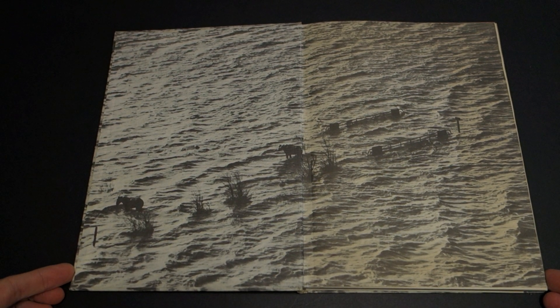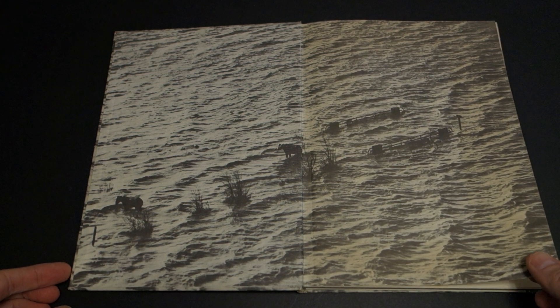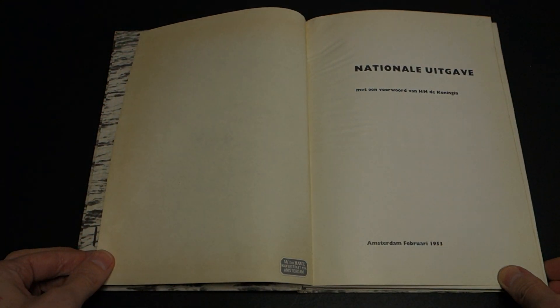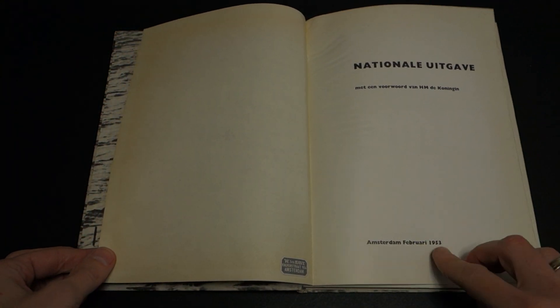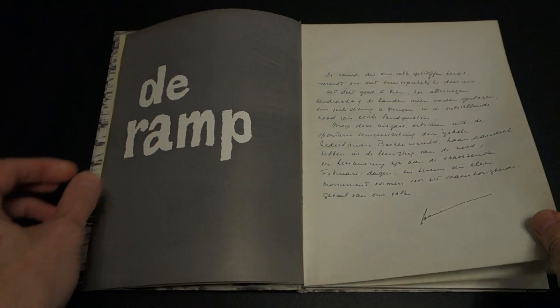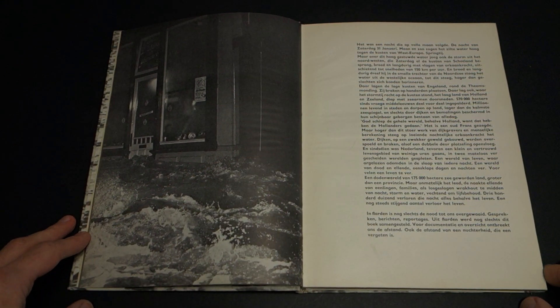These are the end papers and you can see the age of the book. The basic idea — this is all in Dutch, published in Amsterdam in 1953 — with some text here, essentially an introduction.